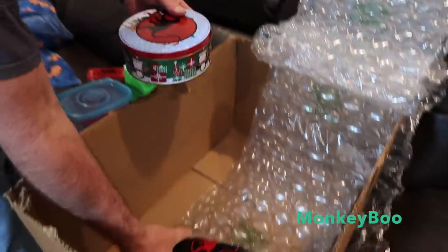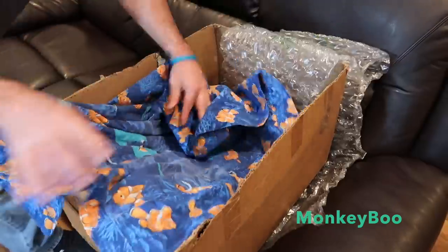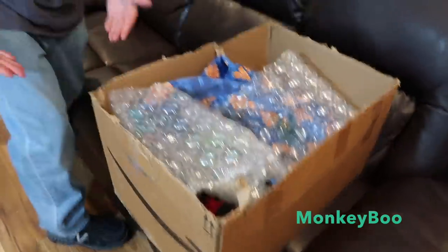The golden egg is in the Monkey Boo cup — the Monkey Boo logo. We have a Happy Easter Monkey Boo foraging box.